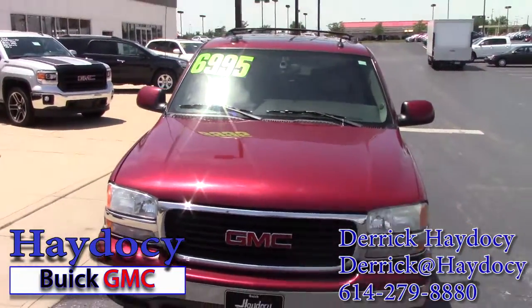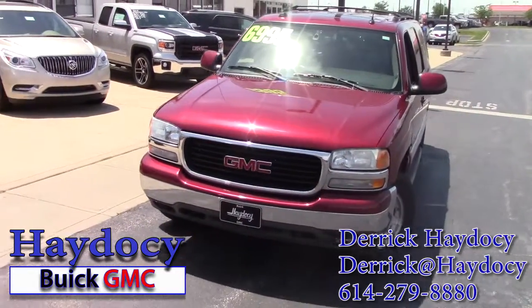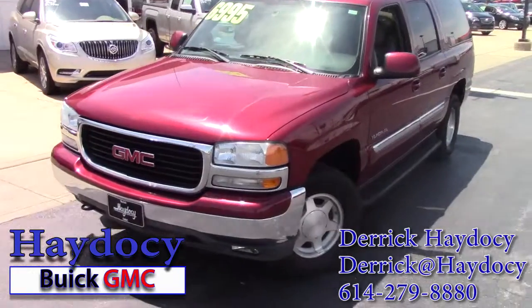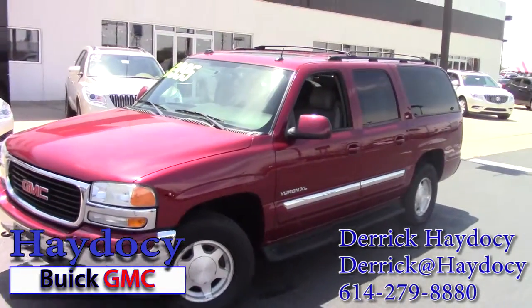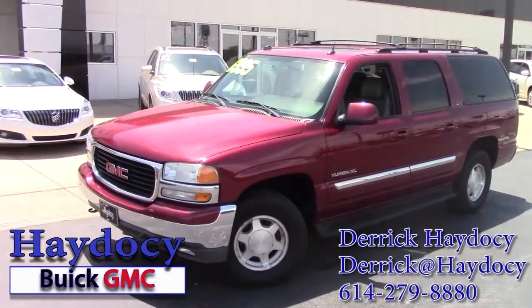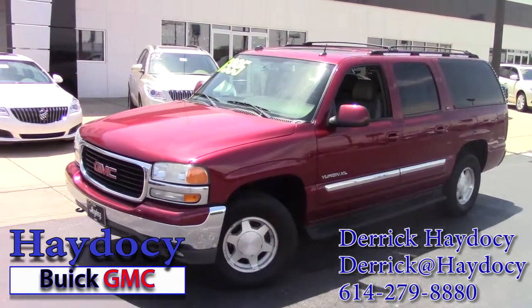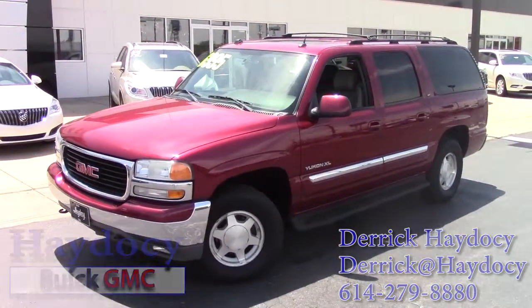You can always visit us online at hay2c.com — that's H-A-Y-D-O-C-Y dot com. Feel free to email me, Derek — D-E-R-R-I-C-K — at hay2c.com, and just let me know how I can be helpful. I hope this gave you a little bit of a view of our Yukon XL here at Hadesi Buick GMC in Columbus, Ohio. Have a great day, and we look forward to working with you.